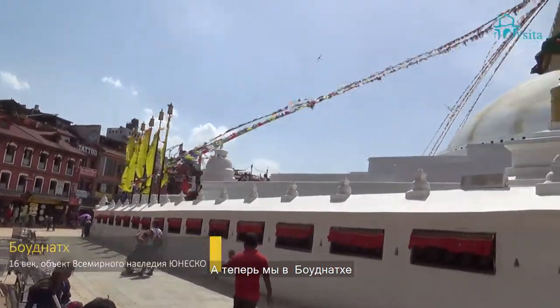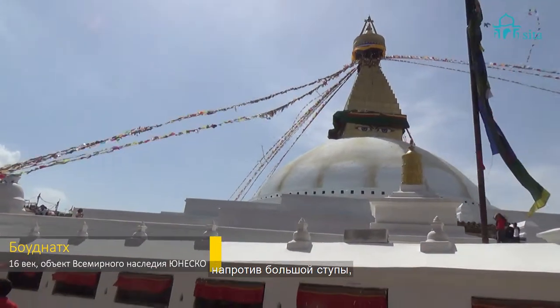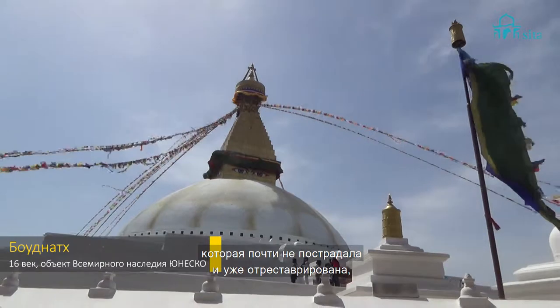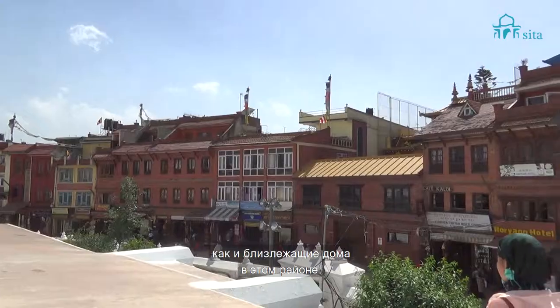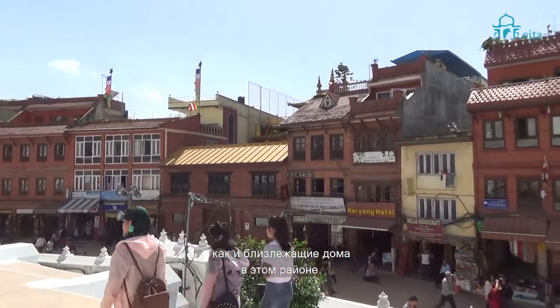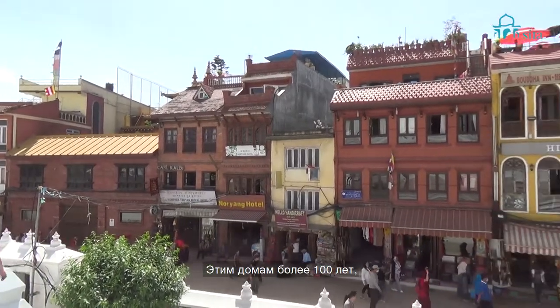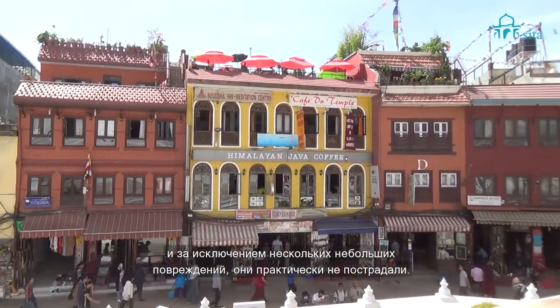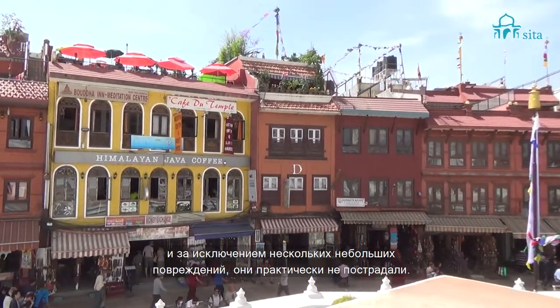We are today in Boudhanath, in front of this large stupa, which thankfully remains mostly intact after the earthquake. The same goes for all the houses which surround Boudhanath — all these houses are more than 100 years old, and apart from very few damages, most of them are fully intact.